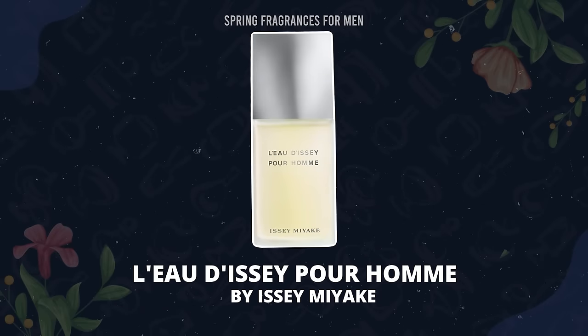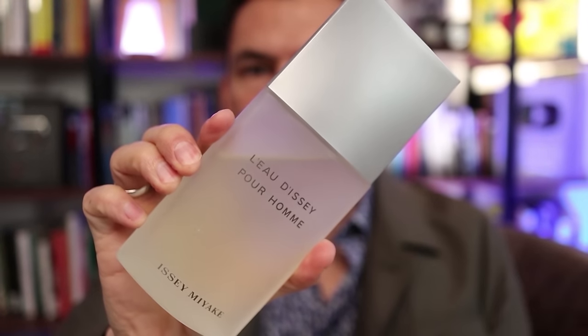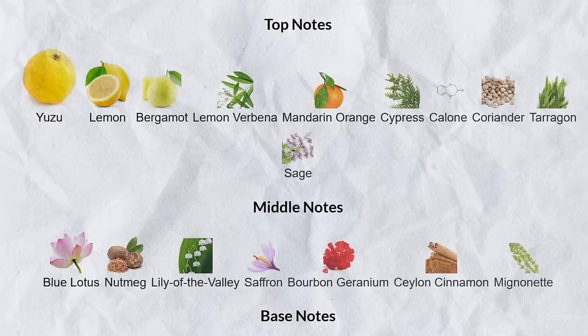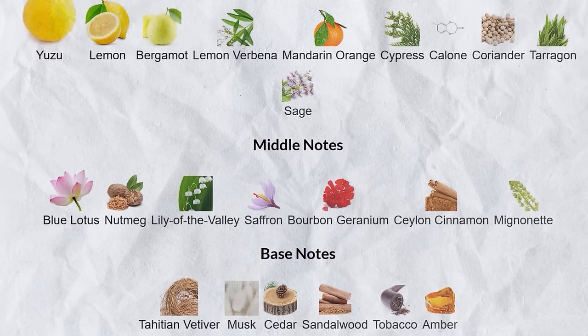Next up, we have Issey Miyake's L'Eau d'Issey Pour Homme. This one is classic — the yuzu note is actually what gives the citrus longevity. It just smells great. You could go to a discount store and grab this one for 20 or 30 bucks and you're going to smell amazing and get compliments. The note breakdown is pretty intense, but even though it's been reformulated probably 20 times, it is still a solid pick.